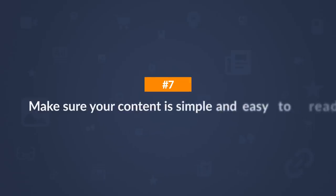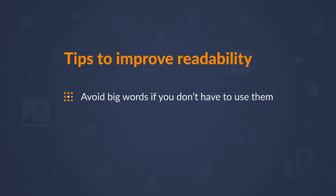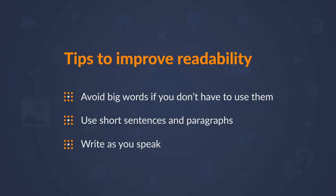Step 7 is to make sure your content is simple and easy to read. Creating clear and concise content can help search engines understand what your content is about, but making it simple for real people is even more important. Google looks at user signals like dwell time and time on page — if your content is complicated, visitors will head straight for the back button. Tips to improve readability: avoid big words if you don't have to use them, use short sentences and paragraphs, and as a general rule, write as you speak. In fact, this entire video is scripted — and if you've made it this far, it's because it was easier to digest.